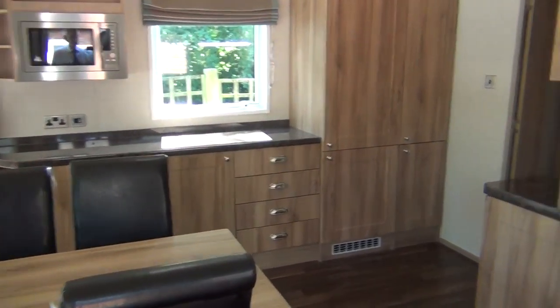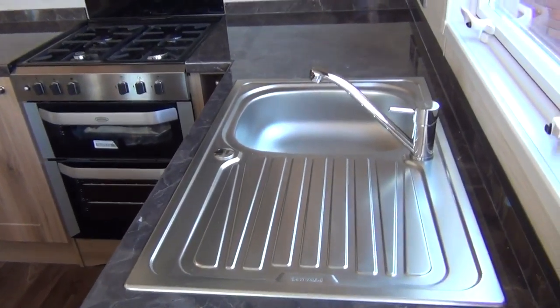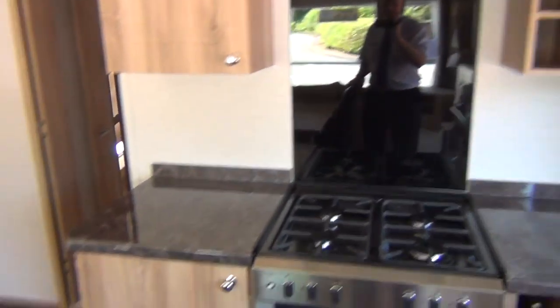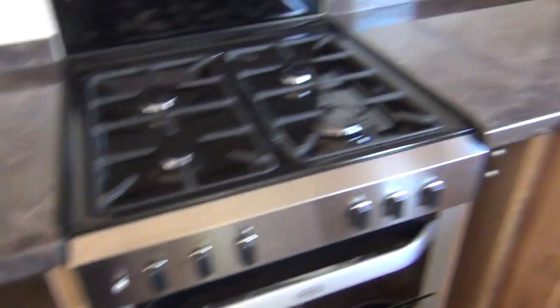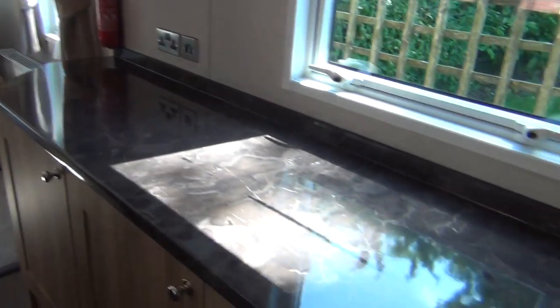You go straight into the kitchen and dining room area. You've got your sink, usual things - cooker, fridge, cupboard. It's all here. Brand new, hasn't even been unwrapped. Swing round towards the front - you can put your microwave up there, and there's a nice big work surface there.